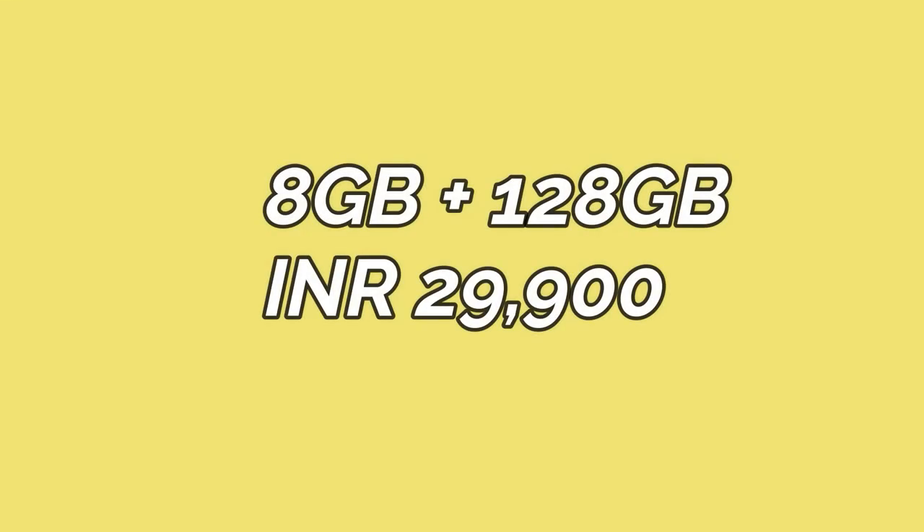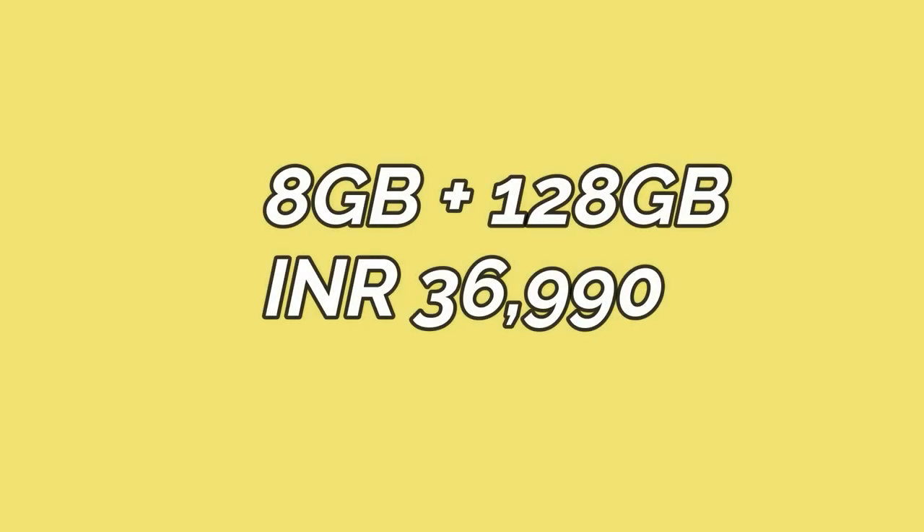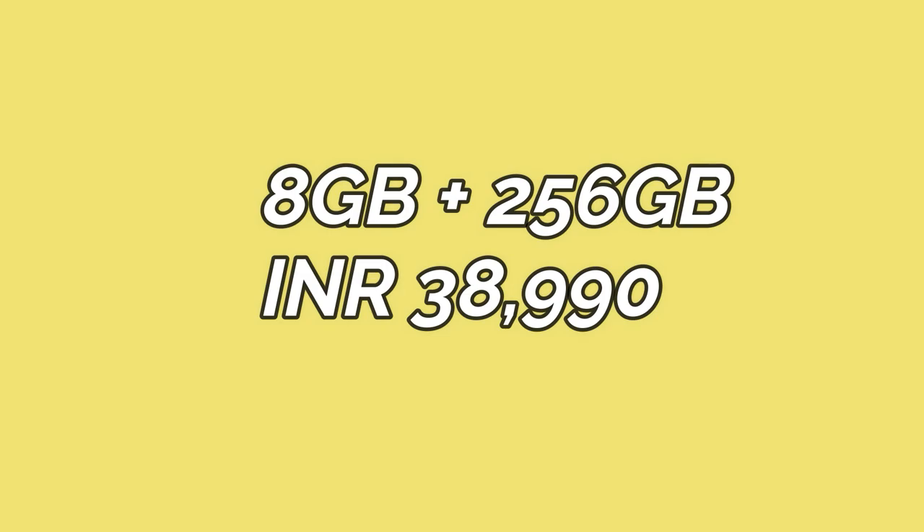Moving on to pricing, both the Mi 11X and Mi 11X Pro come in two storage variants. The Mi 11X will be priced at approximately ₹29,900 for the 8GB plus 128GB variant and ₹31,990 for the 8GB plus 256GB variant. The Mi 11X Pro will start at ₹36,990 for the 8GB plus 128GB variant and ₹38,990 for the 8GB plus 256GB variant.